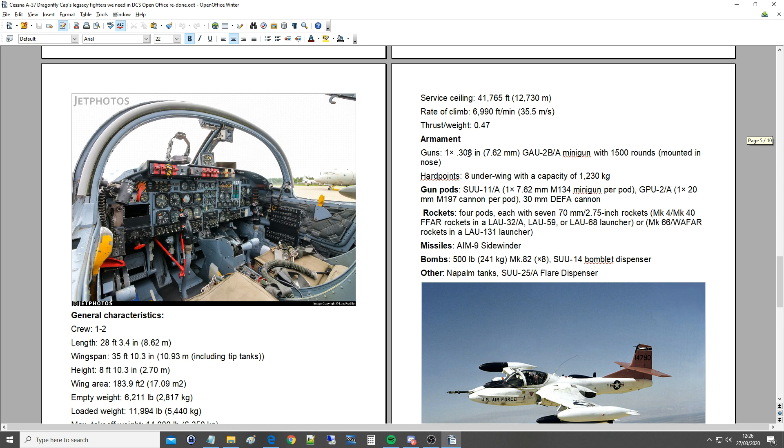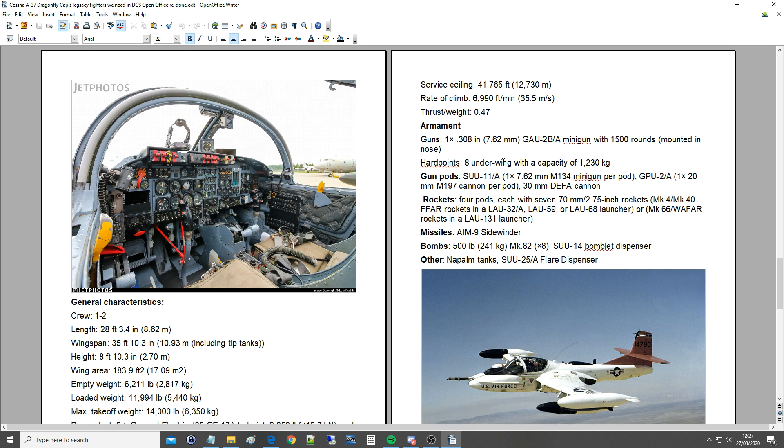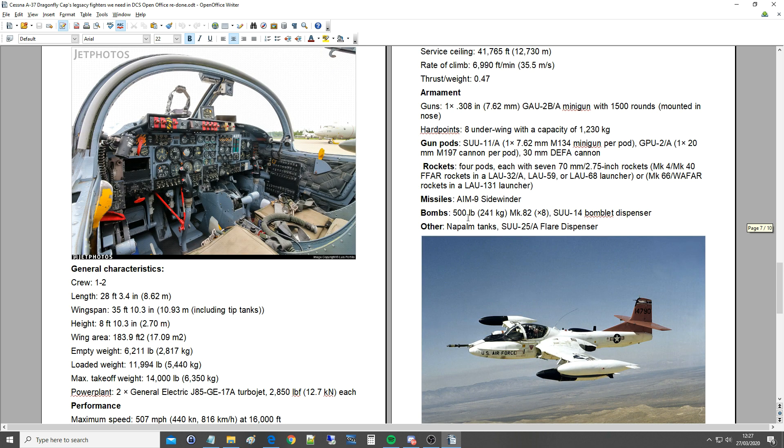Armament: guns — 1x GAU-2B/A 7.62mm minigun with 1,500 rounds in the nose. I didn't know that! Eight hard points under the wing with a capacity of 1.23 tons. Gun pods: SUU-11A M134 minigun per pod — so you could potentially have up to 8 miniguns, which would be crazy. GPU-2A with 1x20mm M197 cannon per pod, or the 30mm Defa cannon. Rockets: 4 pods each with 7 70mm 2.75-inch rockets with various warheads. Air-to-air missiles: AIM-9 Sidewinder, contemporary variant — probably a B variant. Bombs: 500-pound Mark 82s times 8, SUU-14 bomblet dispenser, napalm tanks, and flare dispensers.